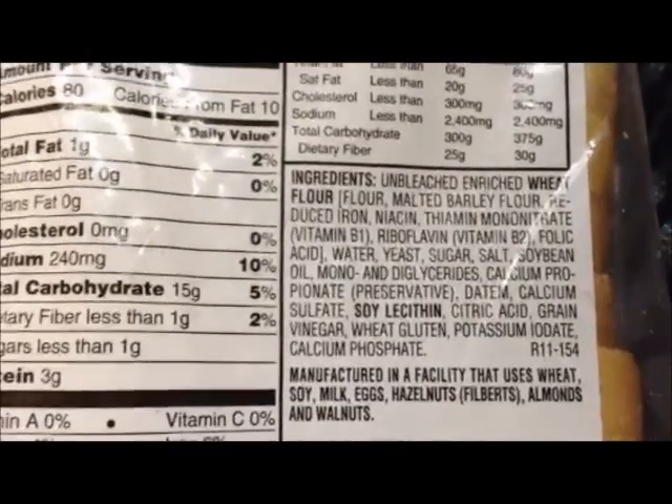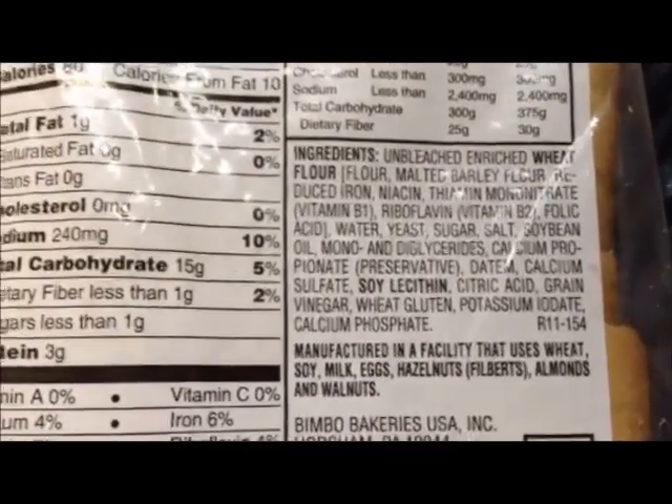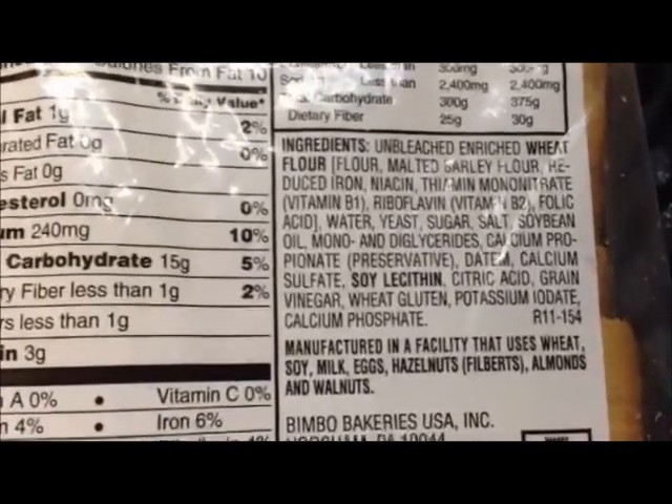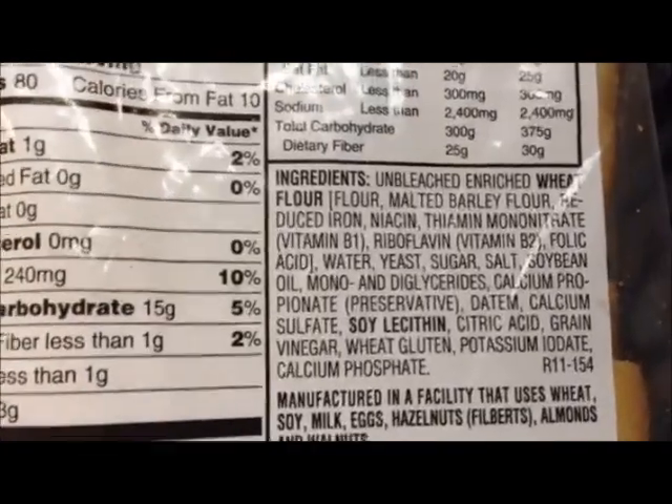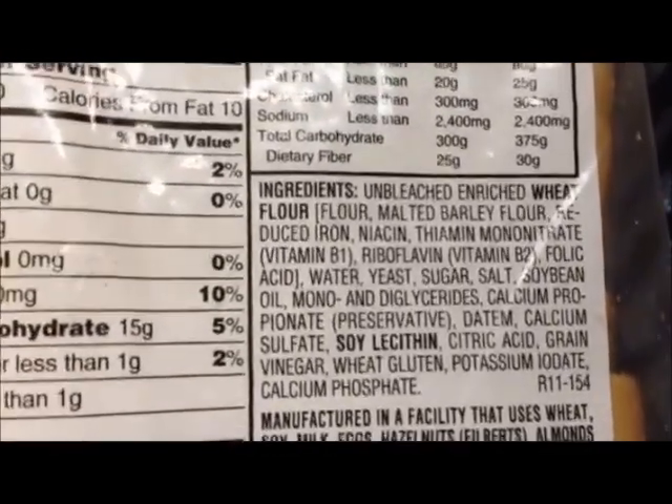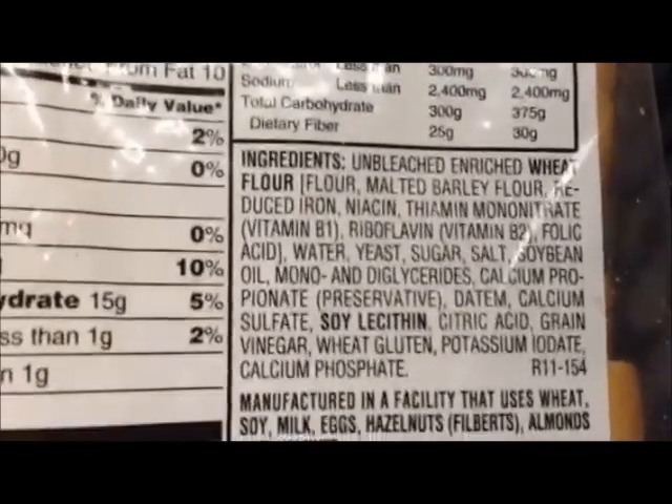Sometimes companies will trick you into thinking that their bread is healthier when it really isn't. They'll highlight words like 'wheat flour,' but it's actually unbleached, enriched wheat flour, which isn't as healthy.